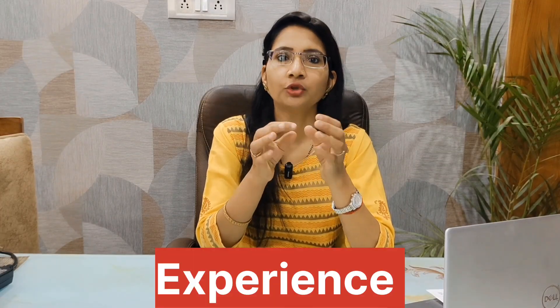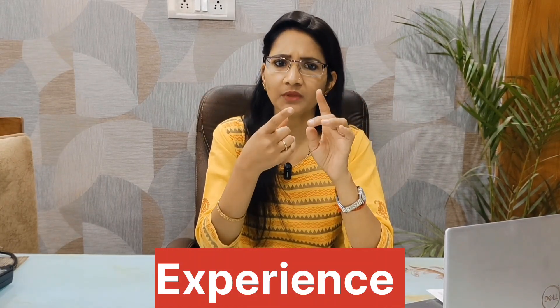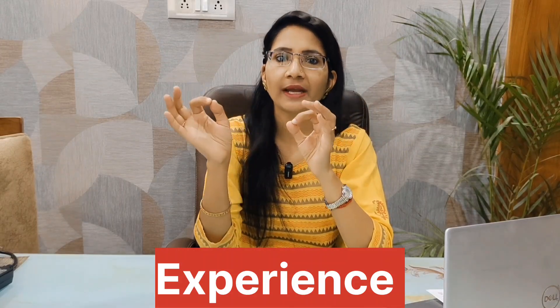If you are a fresher, you can add your research or internship experience to the experience section. If you have no experience, you can remove that section. If you do have experience, keep your current experience and list it with bullet points mentioning all the details, including the start and end date.